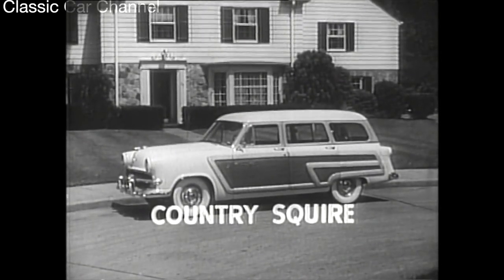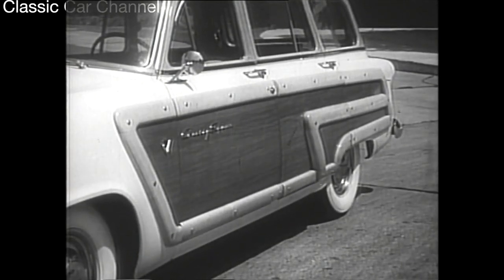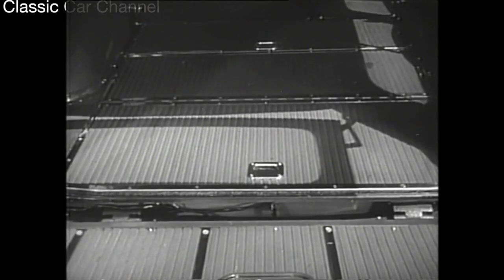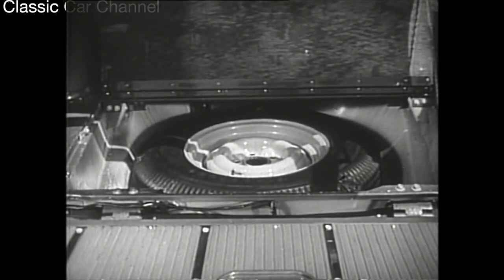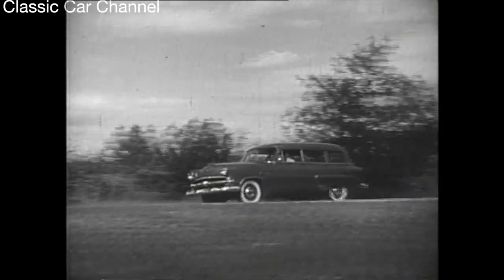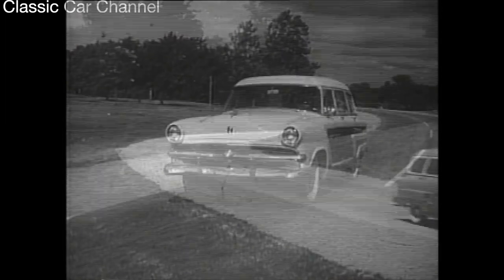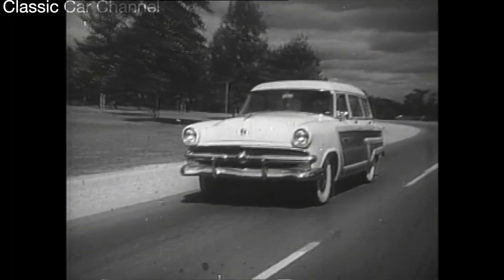That's the Ford Country Squire, styled for those who like a natural wood trim plus the safety of a steel body. As in the Ranch Wagon and Country Sedan, the floor is covered with top-ribbed linoleum, and in all three, the spare tire is hidden under the rear floorboards where it's easy to get at yet out of the way. Whichever station wagon you choose — the Ranch Wagon, the Country Sedan, or the Country Squire — you can't beat a Ford, America's largest selling station wagon.